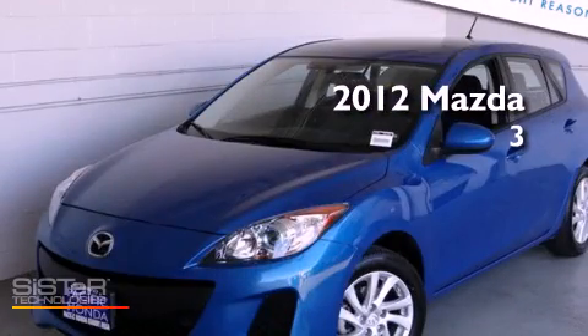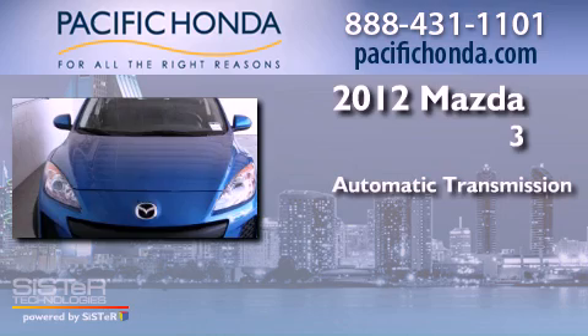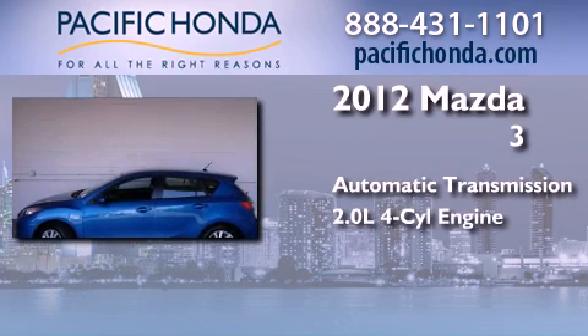This is a 2012 Mazda 3. This compact has an automatic transmission and an inline 4-cylinder engine.